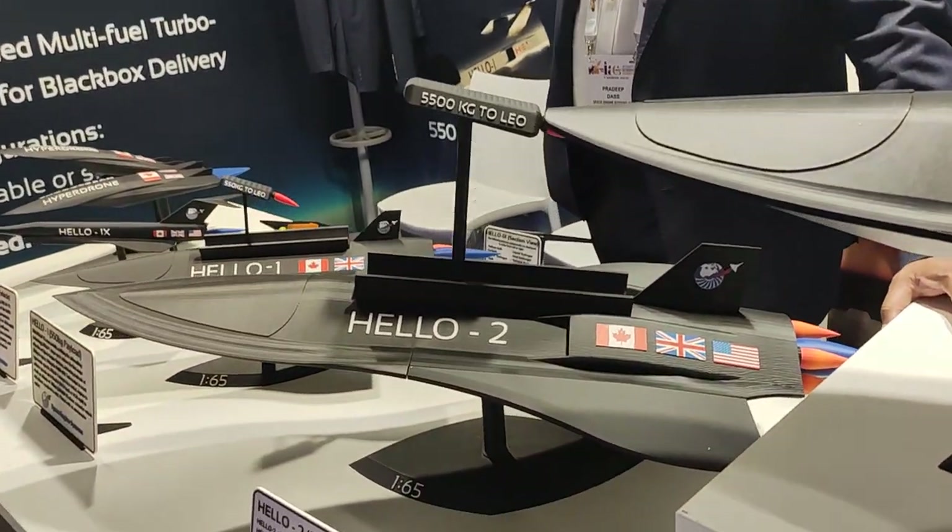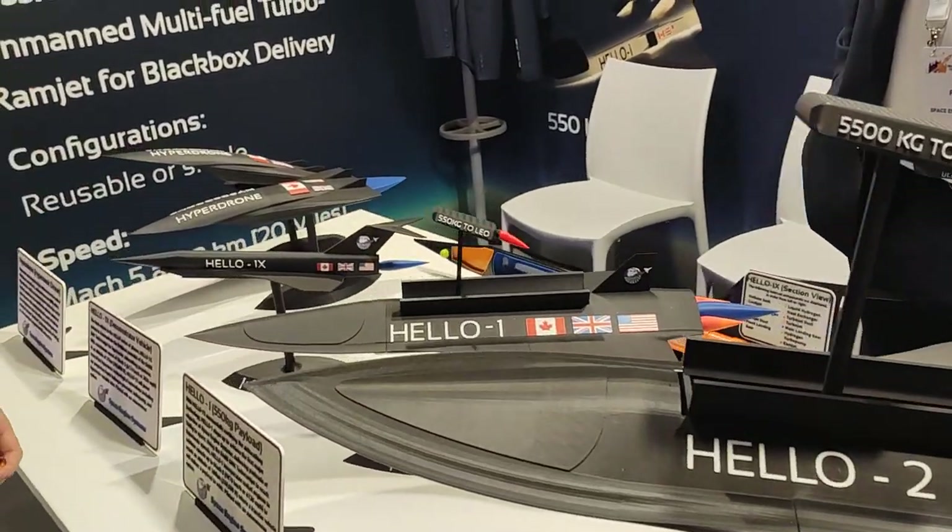Here you have some mock-ups of some aircraft. Could you explain their function and why you chose this design?